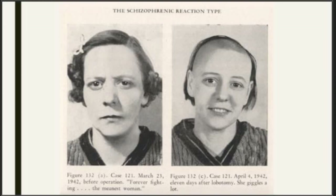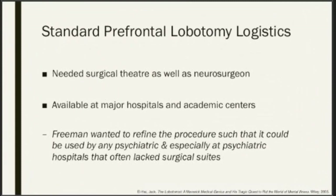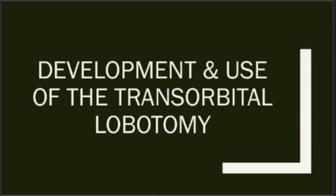What is often done at the time are reports of cases — coming across this case from March of 1942, Case 121, noting this lady before the operation as 'forever fighting, the meanest woman.' Eleven days after the procedure, early April, it is noted that she giggles a lot. In terms of the logistics of the standard prefrontal lobotomy, you need a neurosurgeon, a surgical theater, an anesthesiologist — requiring major academic medical centers at the time. Freeman's goal was that he wanted something that could be used in places outside of these major centers, at state hospitals and asylums. This leads to the development of the transorbital lobotomy in the mid-40s.